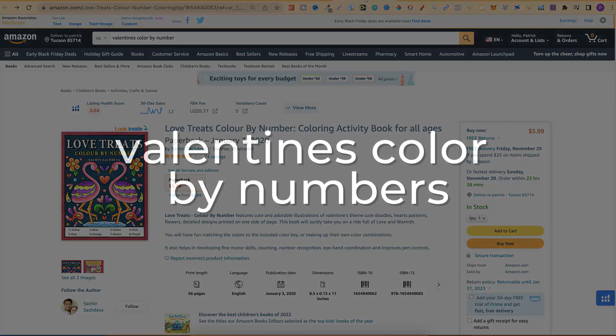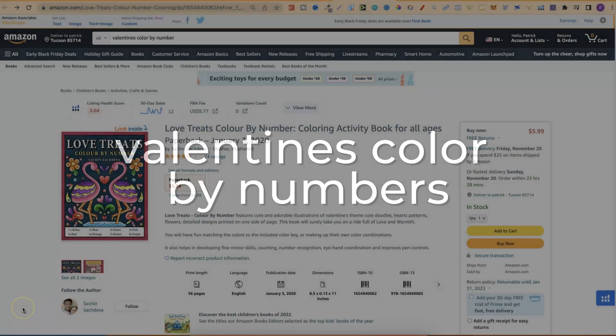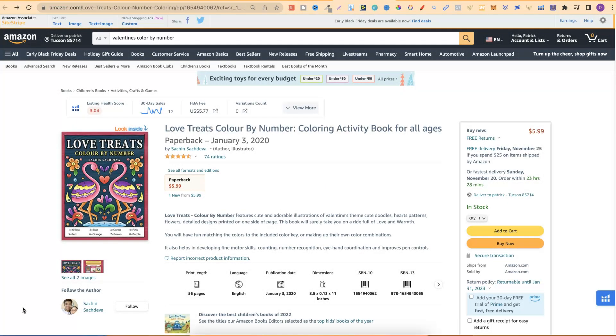The second niche is Valentine's Color by Numbers. With Color by Number Books, this is a very popular niche. Now here's a top tip: consider creating your books around love rather than just Valentine's. If you target love instead of Valentine's, you have the potential to make sales all year round. In fact, this month a love-themed Color by Number book has already made 12 sales.